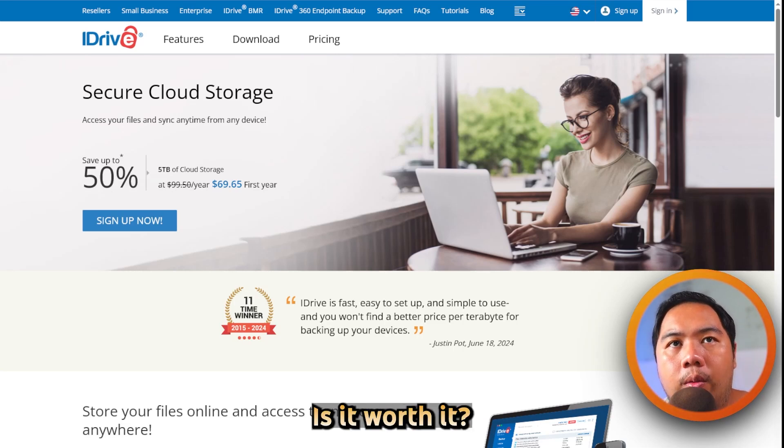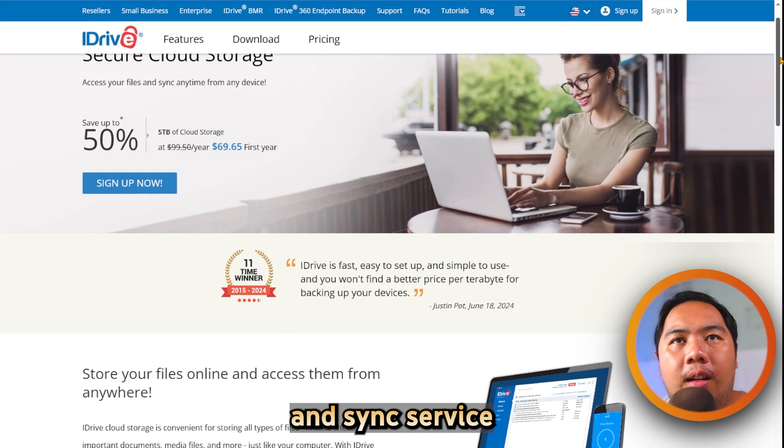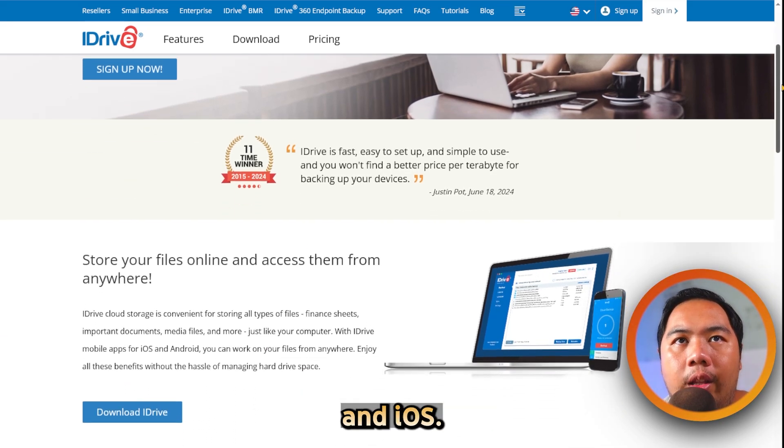iDrive cloud storage review. Is it worth it? Let's find out. iDrive is an online cloud backup and sync service for Windows, macOS, Linux, Android, and iOS.